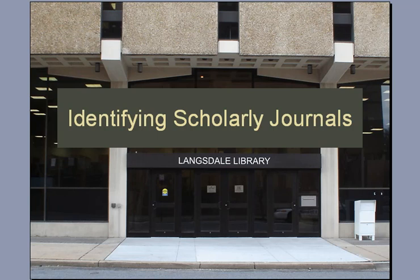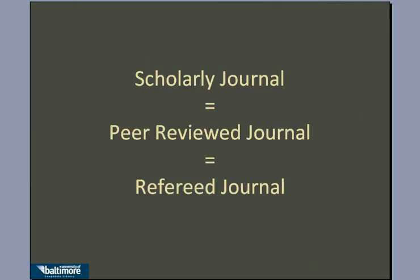Sometimes in life, you'll find yourself in a situation where you have to find a scholarly journal. So once you find an article, how can you tell if it's scholarly? Scholarly journals are often referred to as peer-reviewed journals or refereed journals. But what does all this mean?